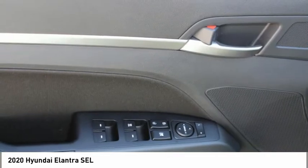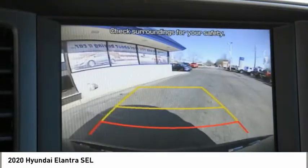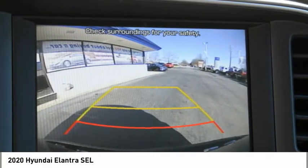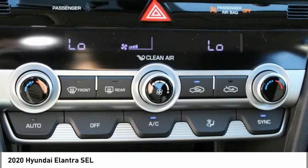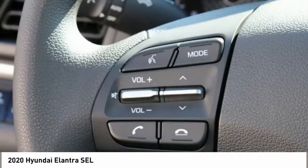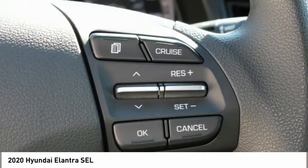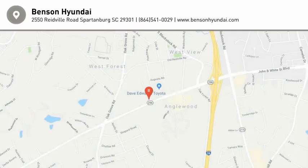Drive away with a great deal on this vehicle. Call or stop in today. www.elantra.org.